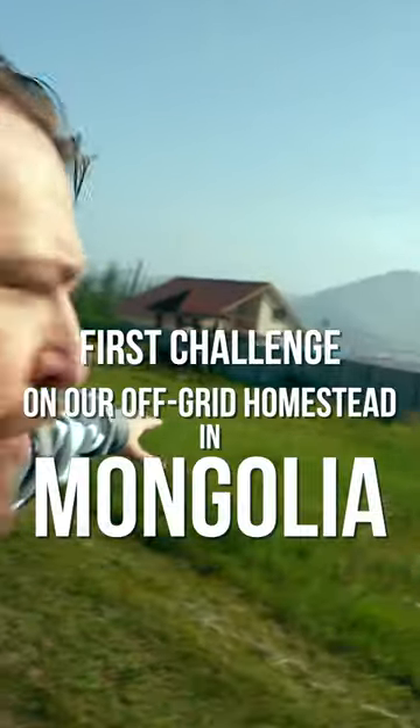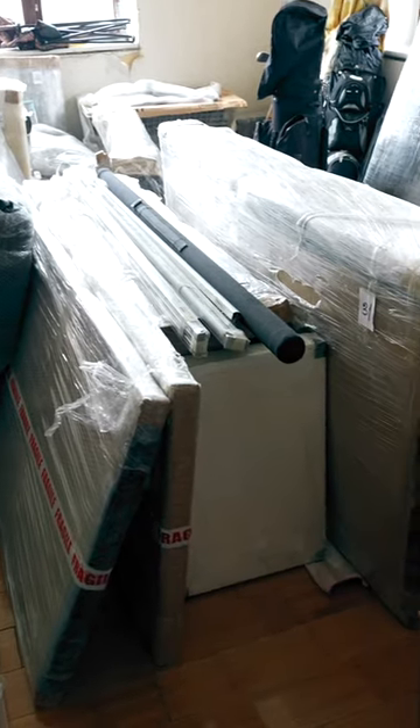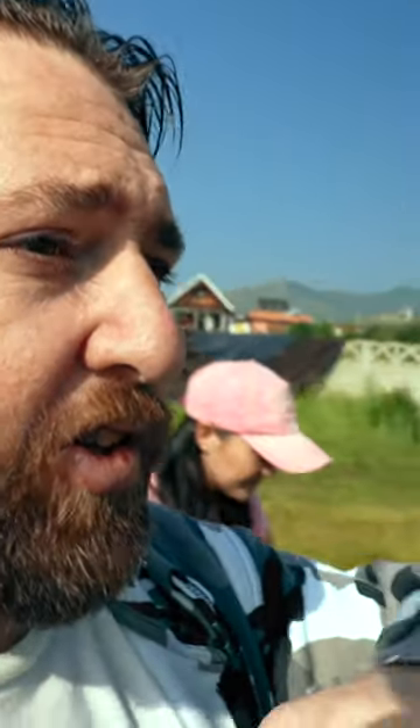As you can see, it's pretty much overgrown quite a lot and we have quite a lot of work that needs to be done. All our stuff has arrived and we have the whole house full of stuff. We've got a container coming so I need to clear all this area so that we have space for the container.